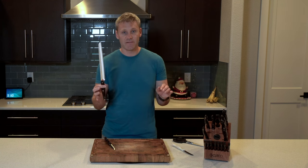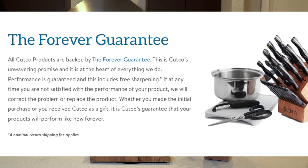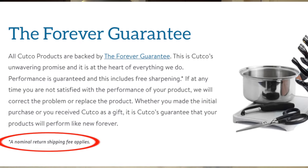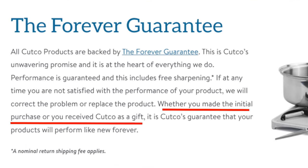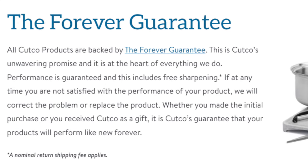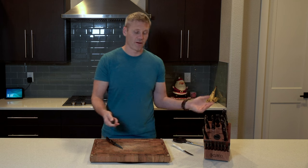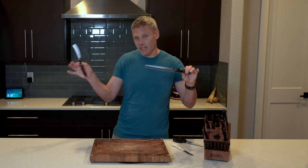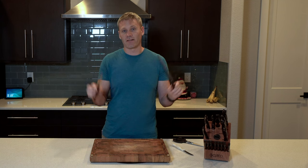I can definitely say these knives last a long time. I don't know of any other company that gives a forever guarantee where they'll sharpen them for free — there is a disclaimer that you pay shipping costs. They even say you can gift them, so unless I'm misunderstanding, you can use these your whole life, gift them to your kids, and they have them forever. I just don't know of any other kitchen knife company that has that kind of guarantee and stands behind their product that much.